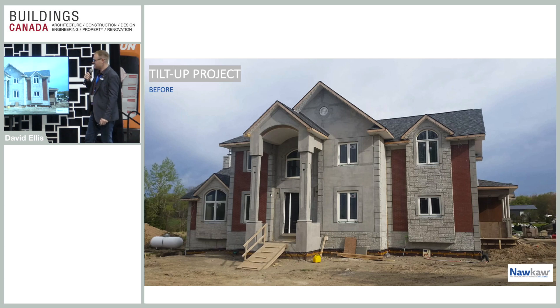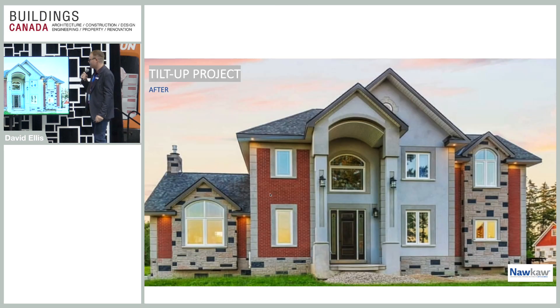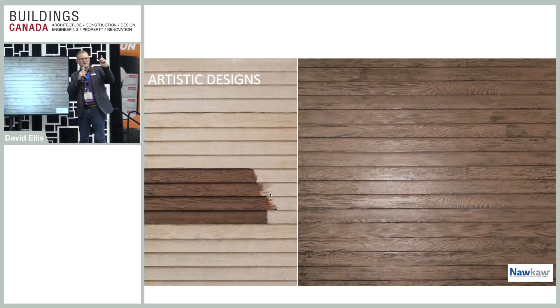Here are a couple of projects we did. This is a tilt-up project in Woodstock, Ontario, where they built an entire concrete house and then asked: can you make it look like wood, brick, stone? That's all just grey concrete that was stained — and that was the finished project. The tilt-up booth is directly down there beside 8134, and it was the owner's home that we did.